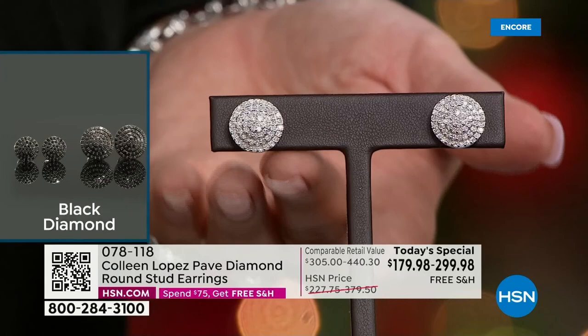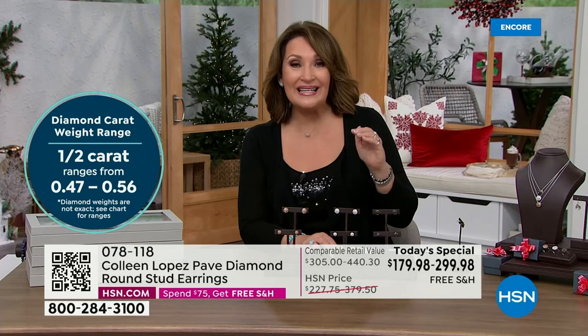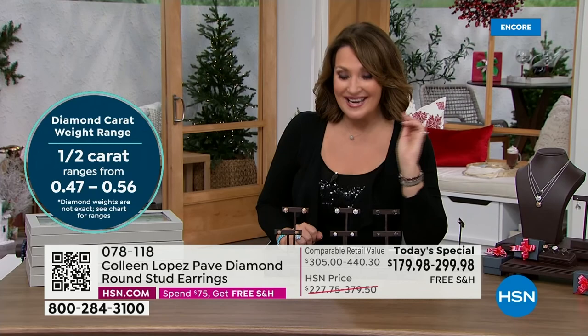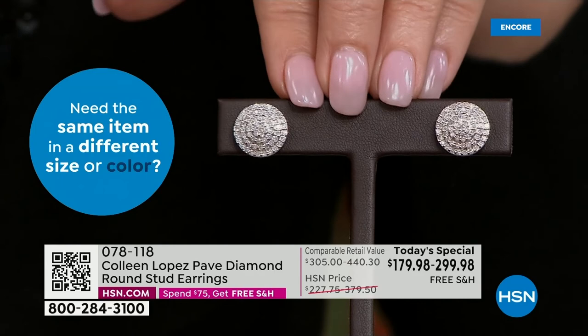This one carat at $299 - the half carat has a retail compare of $440. You cannot buy this for $440 anywhere - I promise. Nobody sells this grade, this quality, at our retail compare of $440. If you shop around for $300, you'll get maybe 10 to 14 points of diamonds, not a carat. Anyway, I'm proud of it - you can see I'm definitely excited.